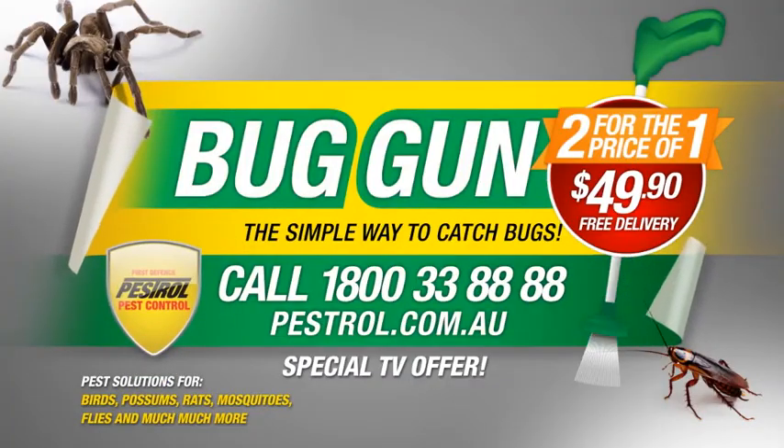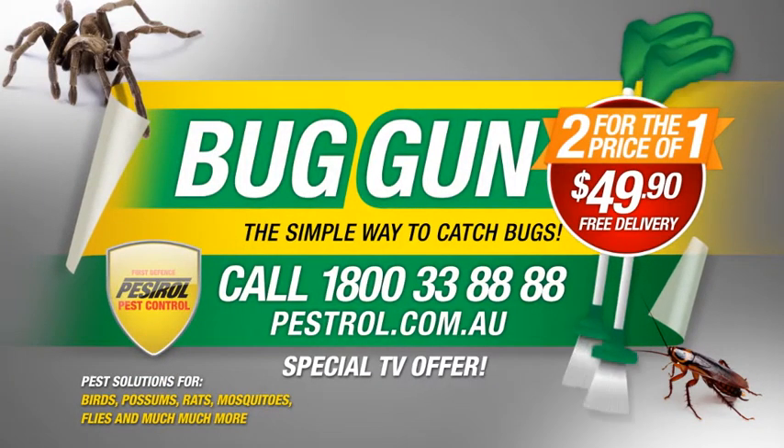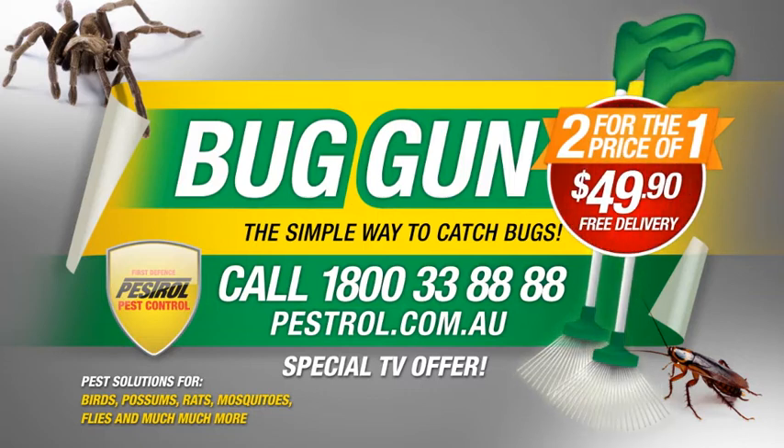But that's not all. Order your Pestrol Bug Gun now and get two for the price of one — two for just $49.90. But hurry, call 1-800-333-8888 or go to pestrol.com.au.